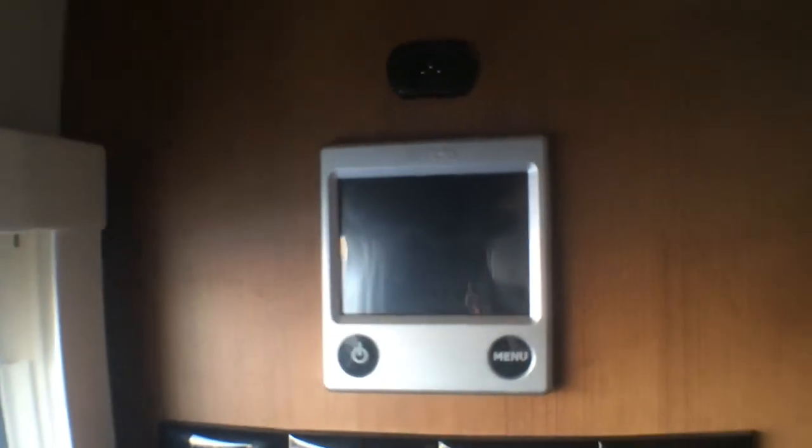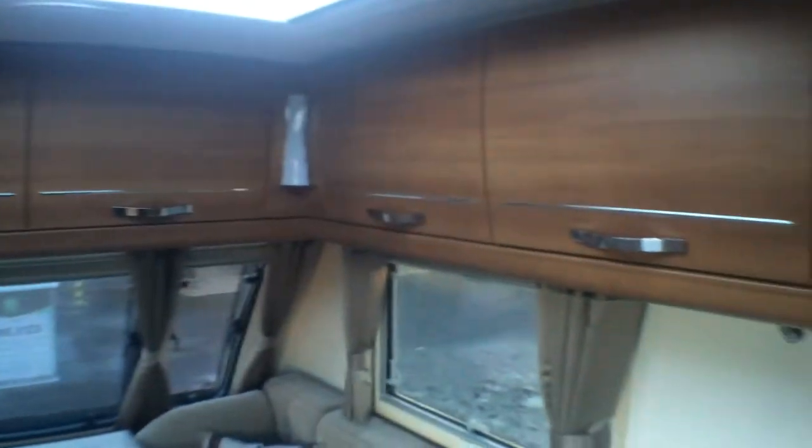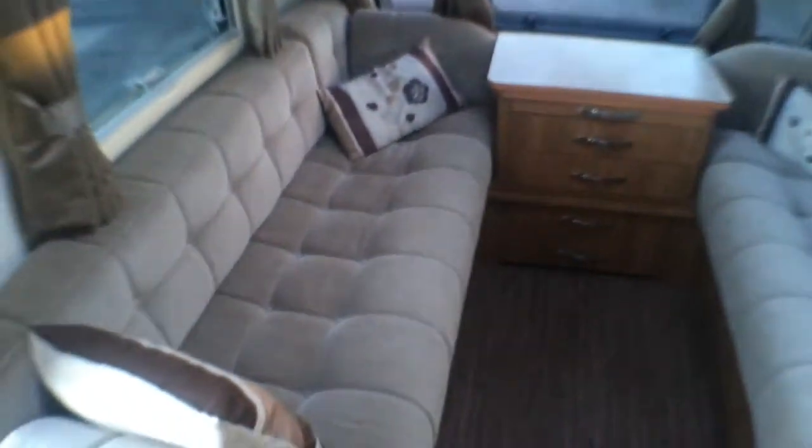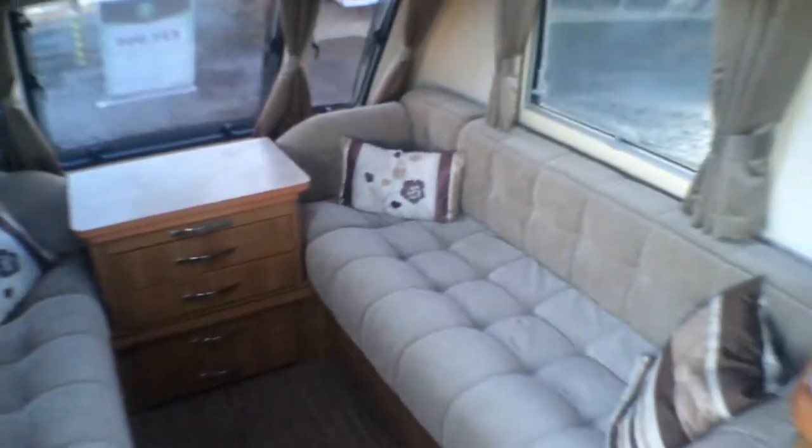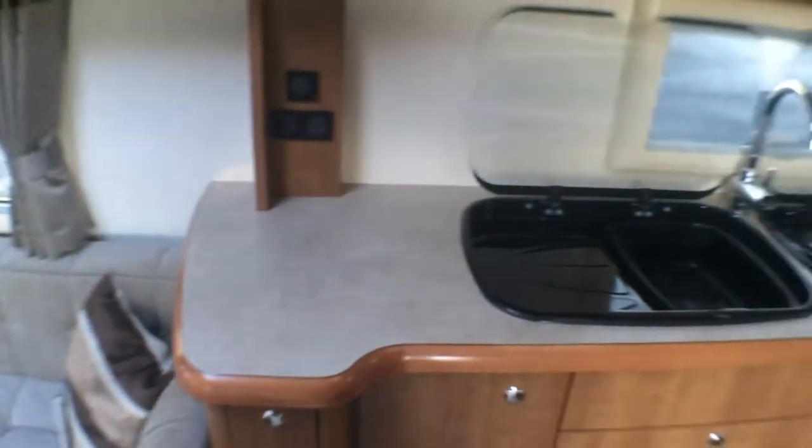As we make our way inside the van, you will notice we are benefiting from Alde wet central heating, with plenty of storage above and below, and a large seating area which also makes up into a large double bed.